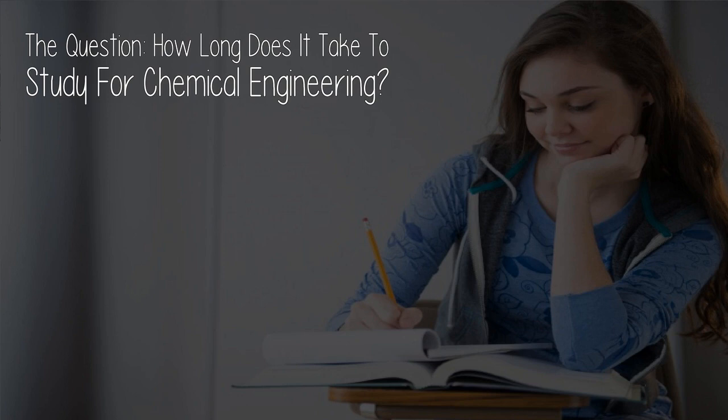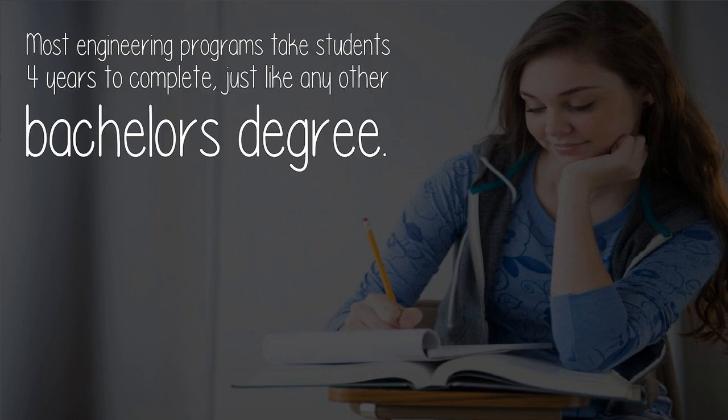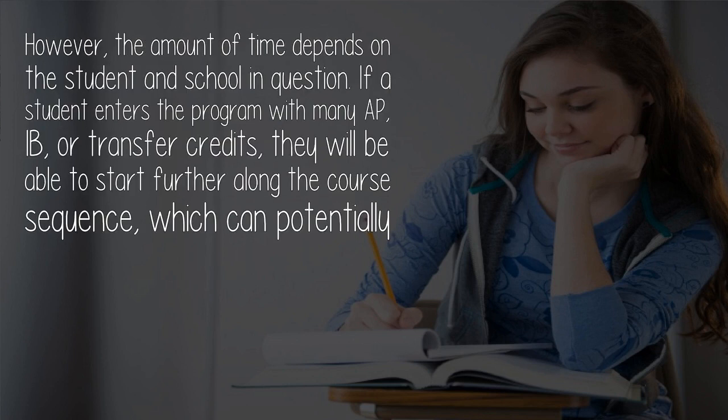The question: how long does it take to study for chemical engineering? Most engineering programs take students four years to complete, just like any other bachelor's degree. However, the amount of time depends on the student and the school in question.